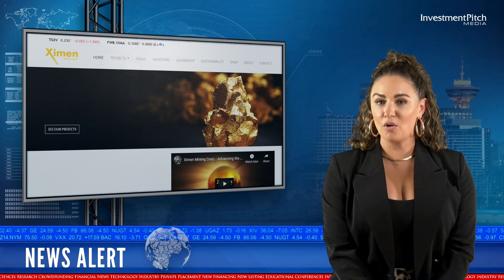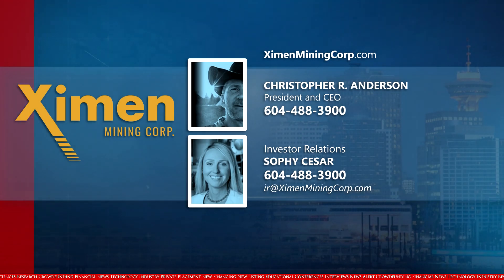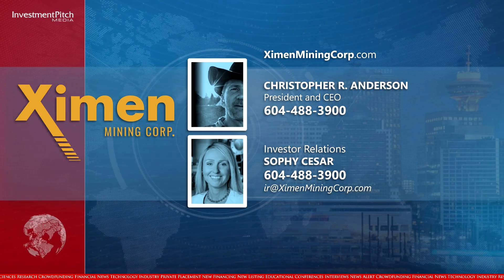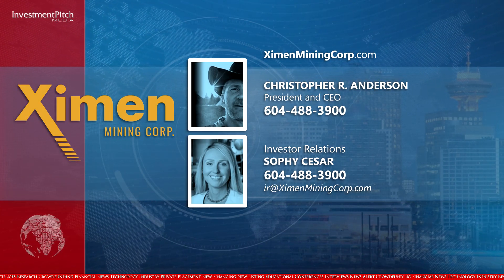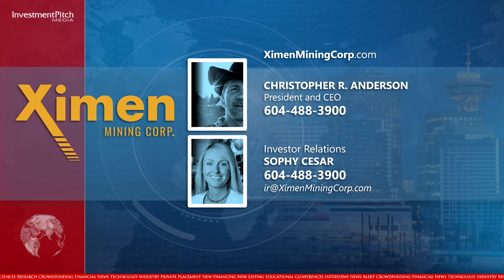Examin shares are trading at $0.245. For more information, please visit the company's website at ExaminMiningCorp.com, or contact Christopher R. Anderson, President and CEO, at 604-488-3900. For investor relations, contact Sophie Cesar at 604-488-3900 or by email at ir.examinminingcorp.com.